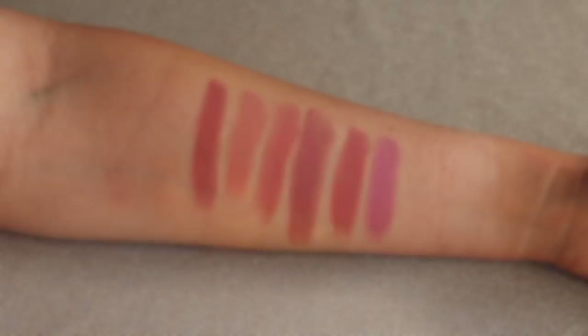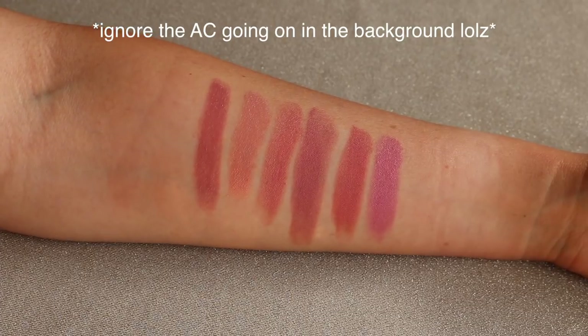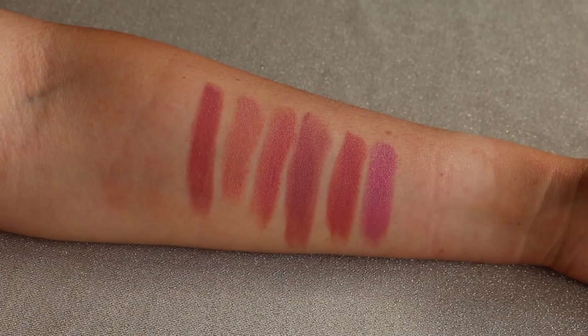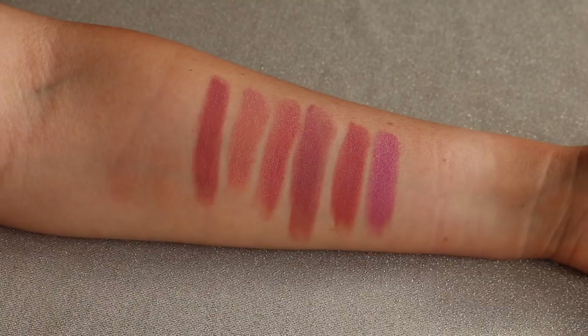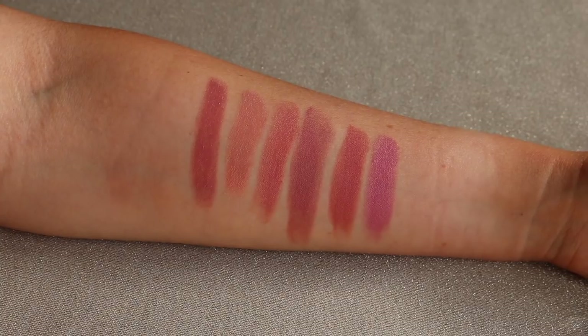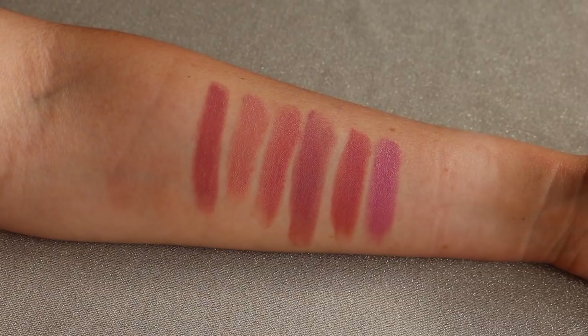That sums up the lipstick swatches. I did film some comparisons using the other Charlotte Tilbury shades I own, swatching colors I thought were similar. Here are the colors I'm comparing to Dance Floor Princess: Kim KW, Bitch Perfect — a little more bright and a tad lighter — and then Pillow Talk. I think if you like Pillow Talk you will really like Dance Floor Princess. And then we have Super Cindy, which is a little more salmon-y, and Live It Up, which is much more of a brighter pink.